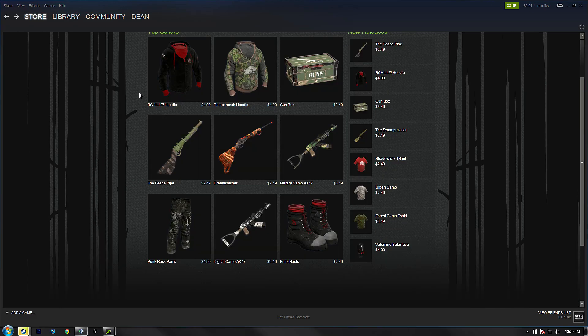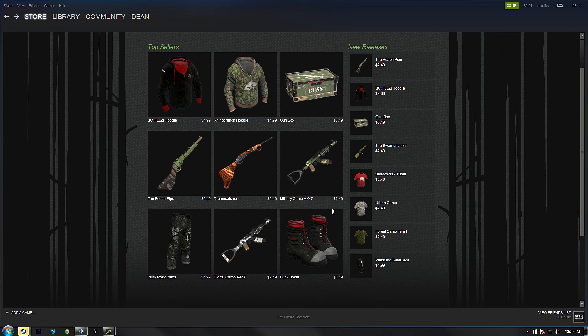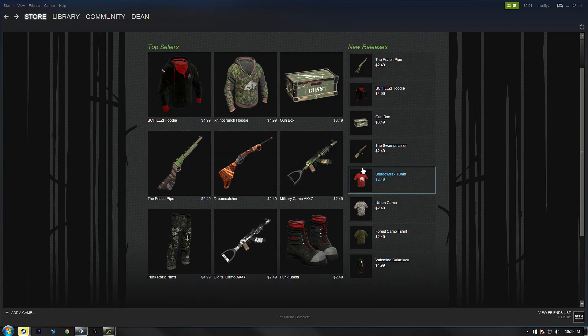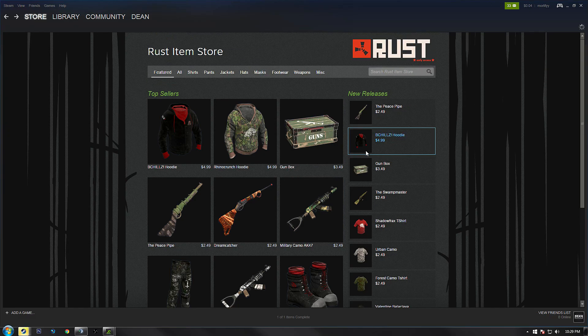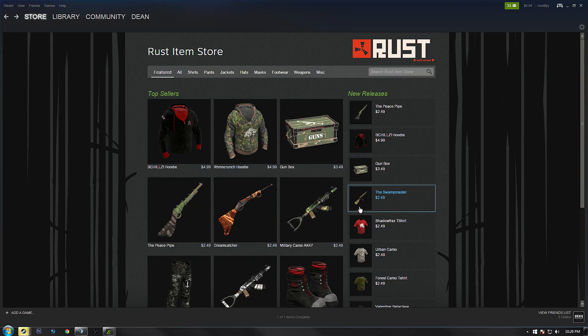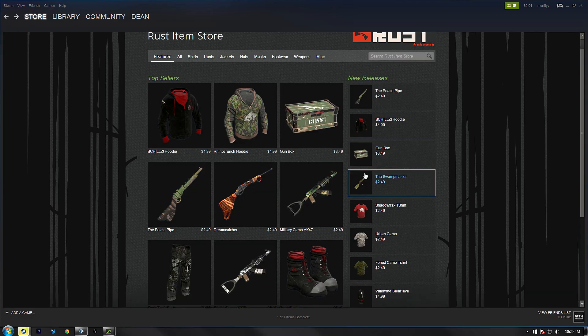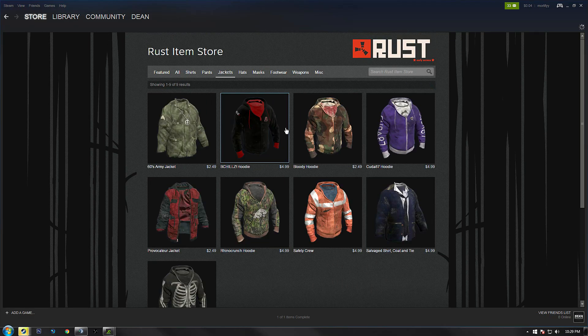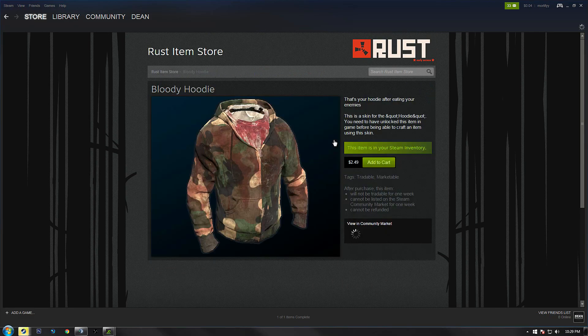Another good thing about using the Rust store is it does help the developer of the skin directly, as well as Facepunch. One more thing I should inform you about: if you buy a skin off of this Rust store, you will not be able to post it on the community market or trade it for one week after the purchase date. I can see someone making a little bit of profit from this, due to the fact that not a lot of people know about this store.